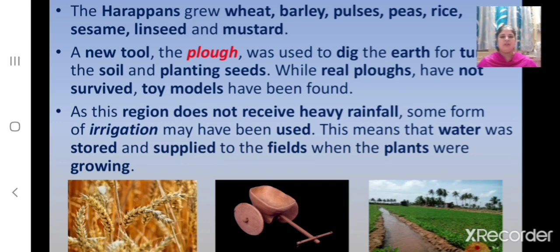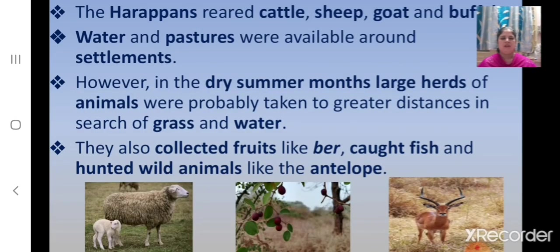Children, the Harappans used irrigation to grow crops in their fields. The Harappans reared cattle, sheep, goat and buffalo. Water and pastures were available around their settlements. However, in the dry summer months, large herds of these animals were probably taken to greater distances in search of grass and water.